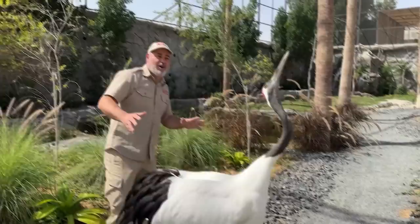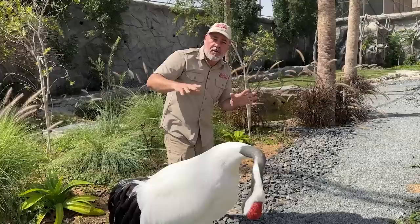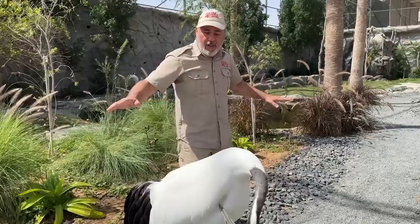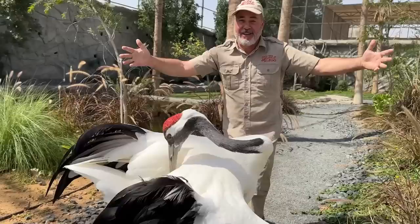Check this out — this is a beautiful red-crowned crane, also called a Japanese crane. They're not so happy I'm this close. They're one of the larger cranes of the crane family. They're beautiful and they fly very specially. Look how tall he is — that is incredible.